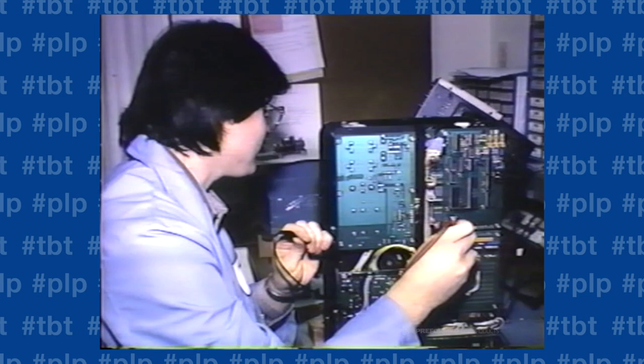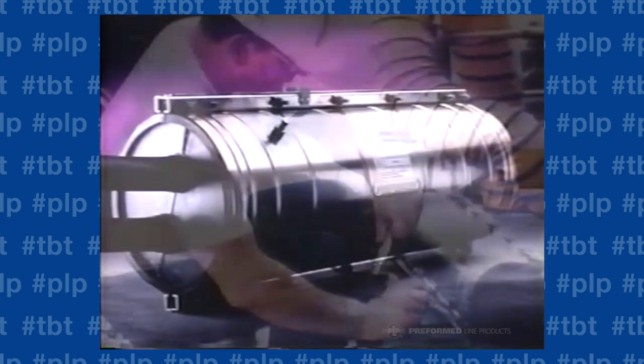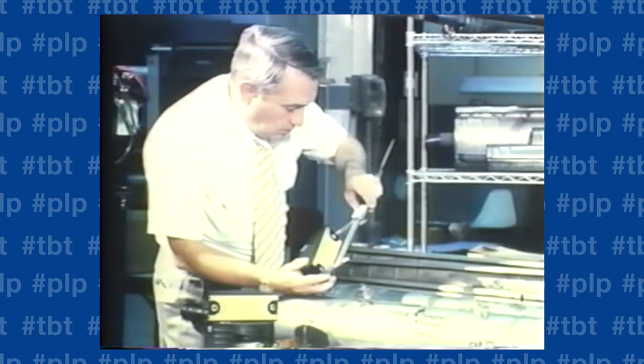Since 1947, Preform Line Products has been designing and manufacturing versatile, dependable, and reliable telecommunications products to make outside plant work easier and more efficient. The innovative re-enterable splice closure was the first of a line of non-helical products for telecommunications cables offered by PLP. Engineering improvements over the years have helped this product to evolve into one of the most effective splice closures available.